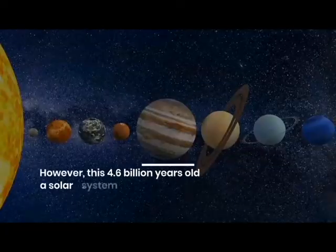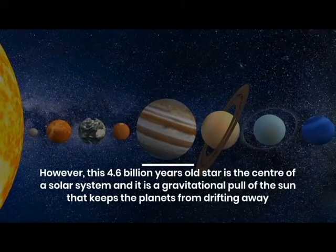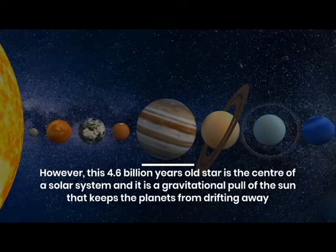This 4.6 billion years old star is the center of our solar system, and it is the gravitational pull of the sun that keeps the planets from drifting away.